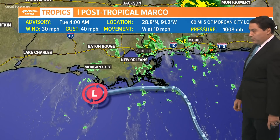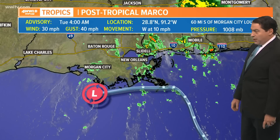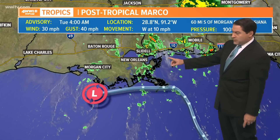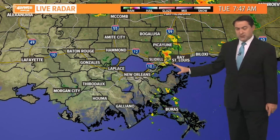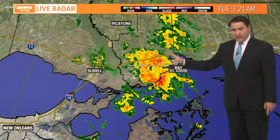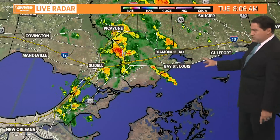We still have to deal with what's left of Marco. Winds at 30 moving west to northwest at 10 miles per hour, and you can see we still have some of these showers coming onshore. Some of these could produce tornadoes this morning as well as the early afternoon hours. Most of it is just rain right now, which is good news.